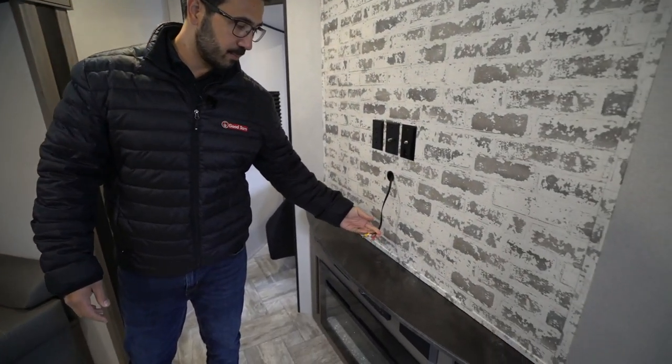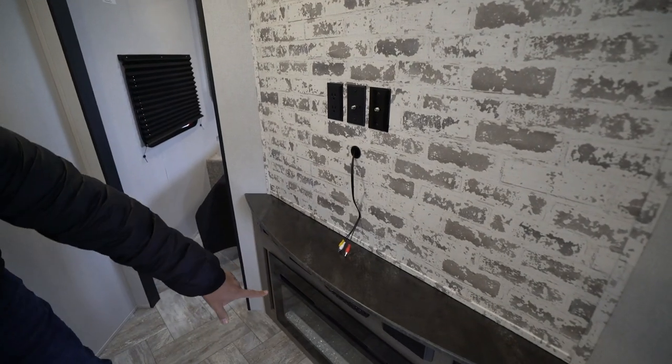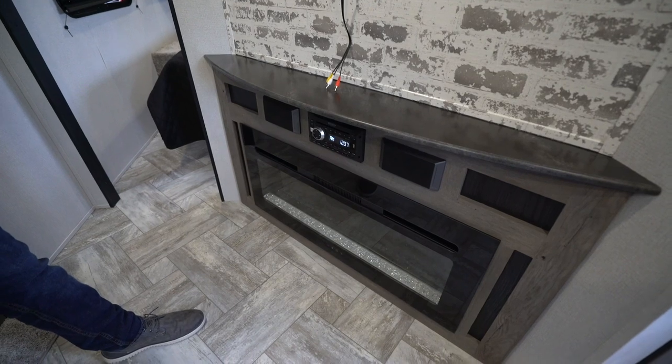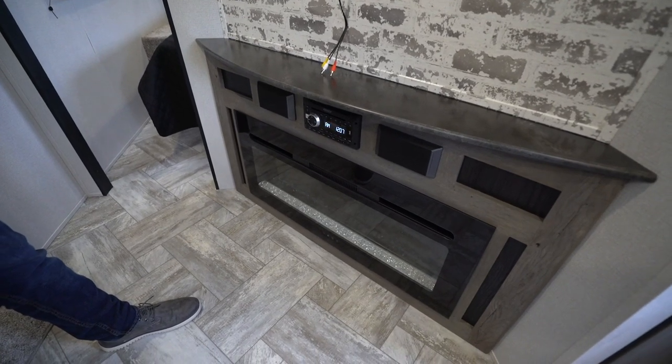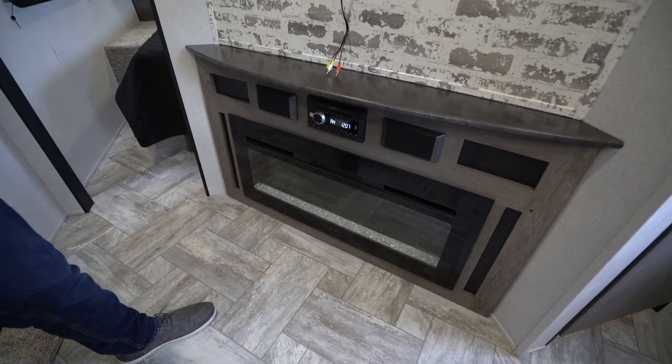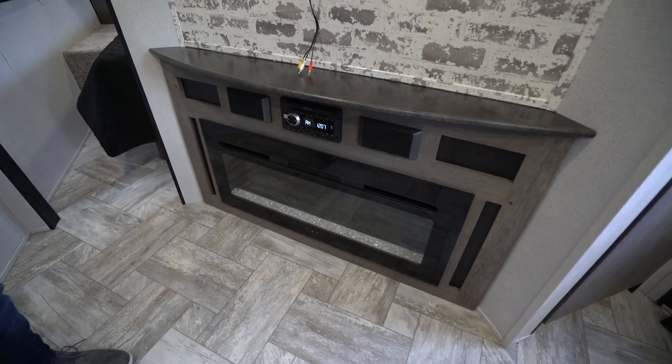Right down under here is your multimedia center, and that one is a DVD player. So you can throw a DVD in there and watch a movie straight out of the gate. You'll also see the speakers on the side for better sound quality, and a nice big fireplace underneath.